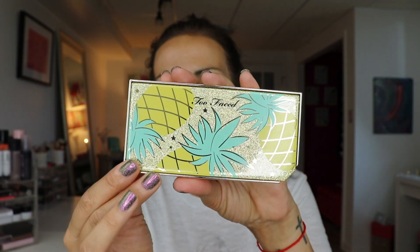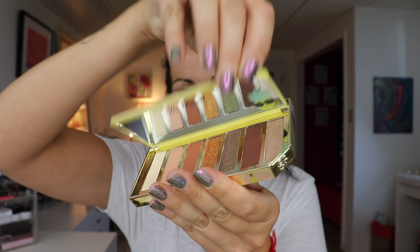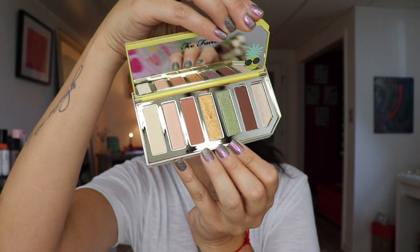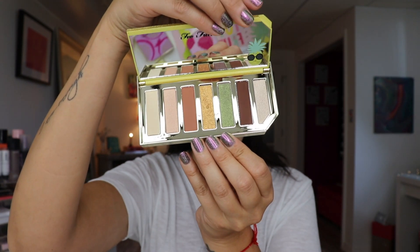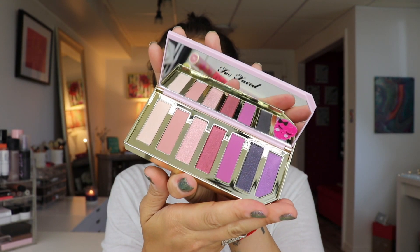We have two very cute eyeshadow palettes. Look at this packaging — it is on freaking point. They have this little lip where you can pop it up to open it, which is so convenient. This one is the Sparkling Pineapple Eyeshadow Palette, and then we have the Razzle Dazzle Berry Eyeshadow Palette. How cute is this packaging? We're gonna try out one of these eyeshadow palettes.